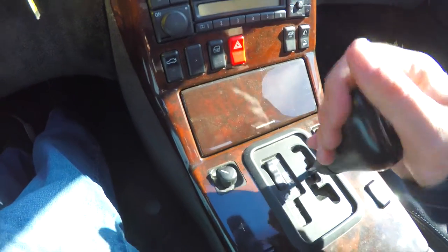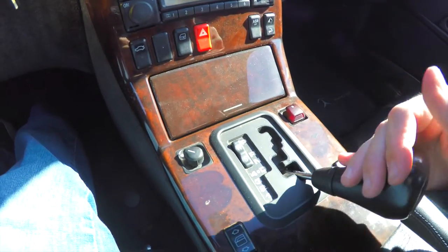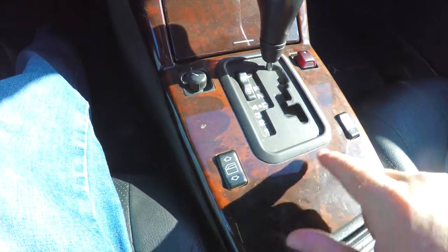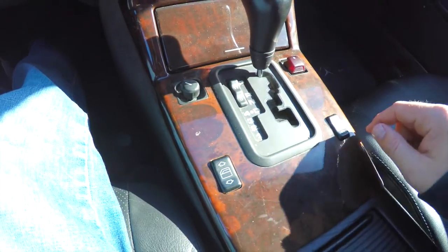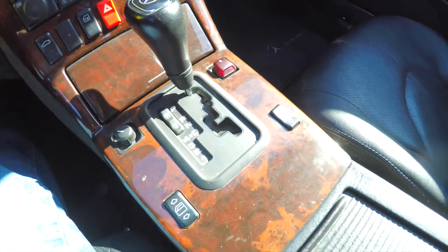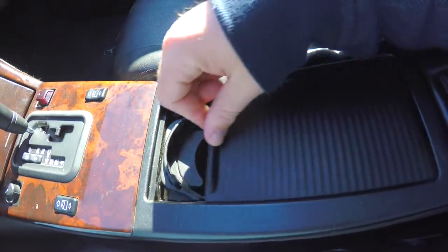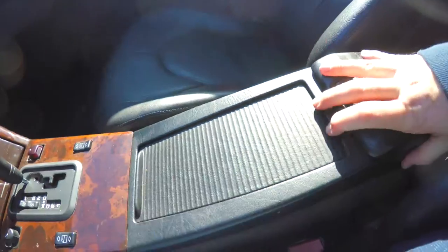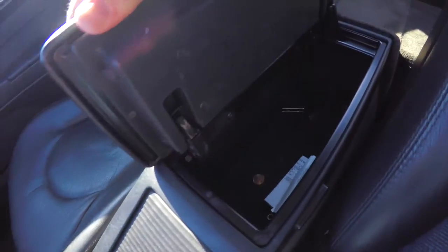The 5-speed automatic transmission has manual shiftability. On the center console you'll also find power window switches, power mirror switch, and the convertible top switch. There are sliding cup holder covers and a sliding armrest with storage underneath.